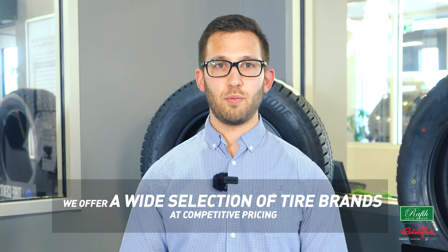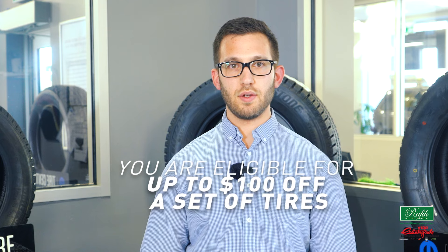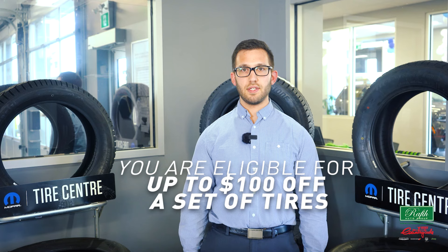Here at Countryside Chrysler we offer a wide selection of tire brands at competitive pricing. We also offer tire storage options so you can store your summer tires or all-season tires without worry. Our service professionals can help you select the right tire for your needs. You're eligible for $100 off a set of tires. This tire promotion is only available now, so don't miss out on savings.